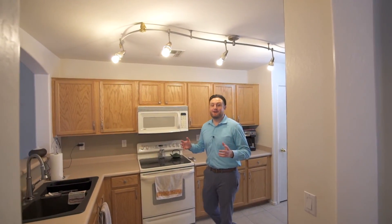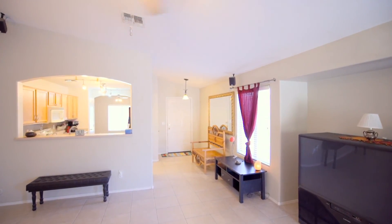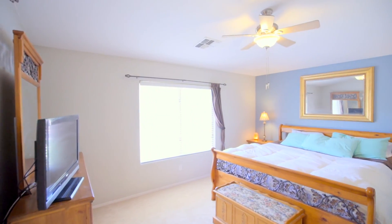Welcome to the inside of this house in Chandler. Let's go over specs really quick. It's a three bedroom, two bath, just over 1,300 square feet. And the best part about it — there's brand new carpet.